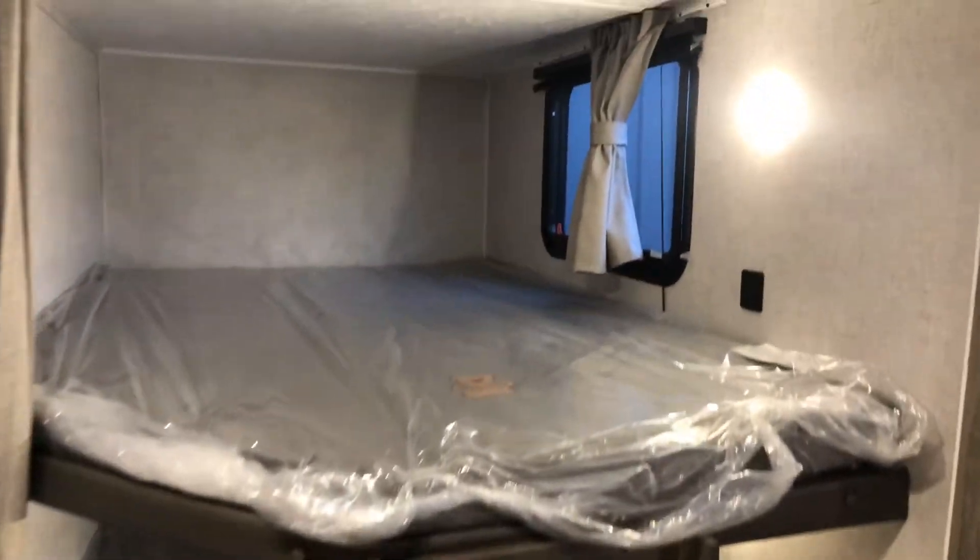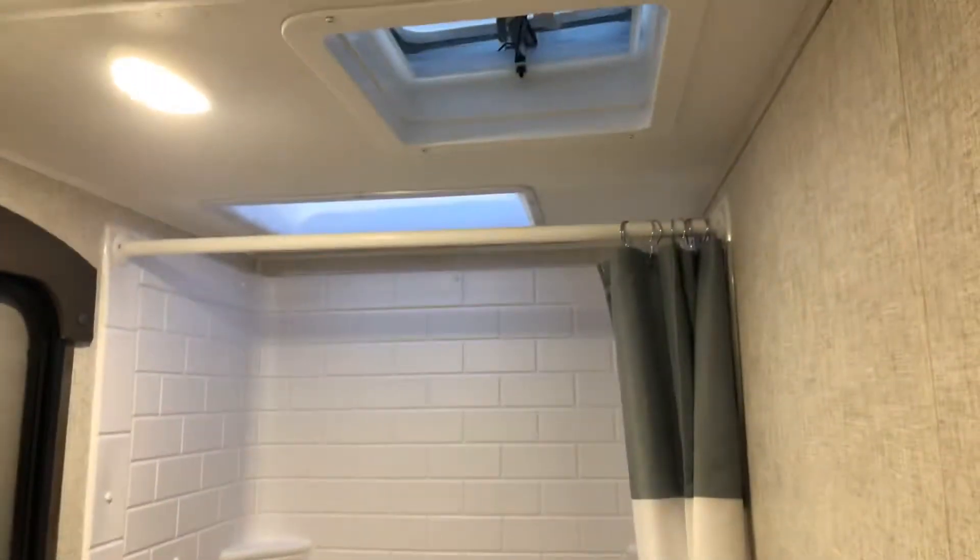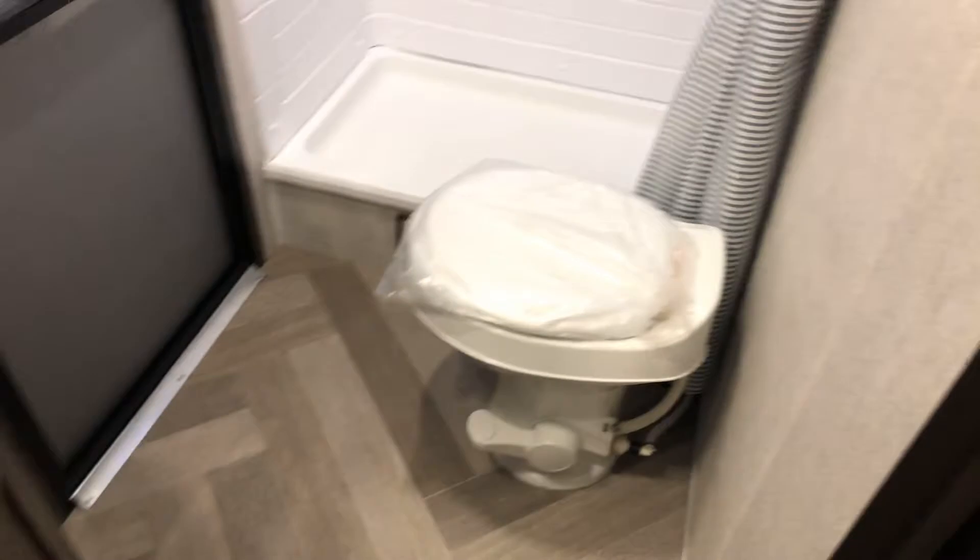Double over double bunks. The bathroom is again accessible from the outside. Shower-tub combination with a skylight and a fantastic fan. Your toilet. Storage area and storage up in the medicine cabinet.